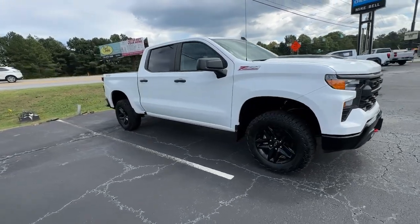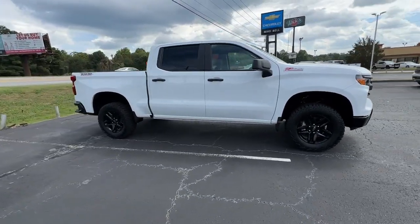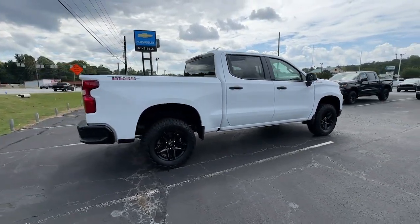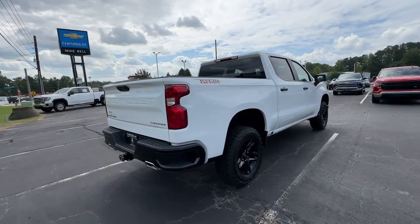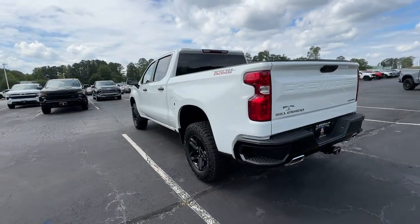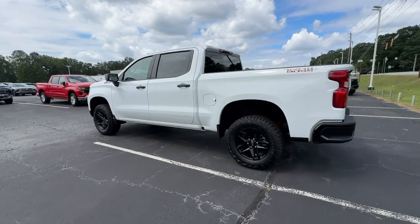Introducing the 2024 Chevrolet Silverado 1500. Stay connected on the work site in the full-size Silverado 1500 pickup. Its smooth, agile ride keeps you comfortable while its rugged strength gets the job done. The following are some of this vehicle's highlighted options.